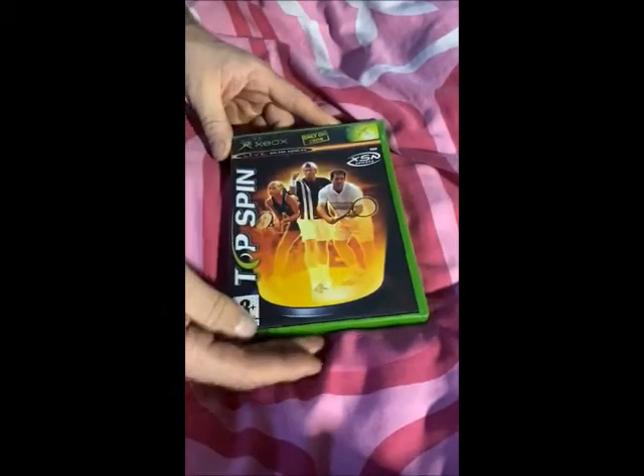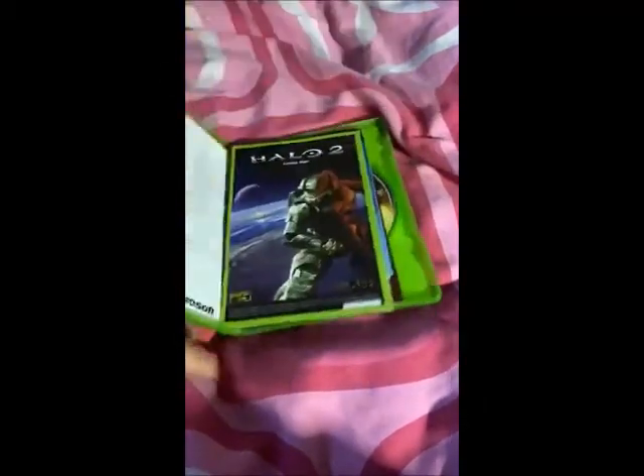I've got Top Spin for the Xbox for 50p. What I really love with this is not only has it got the manual, but it's got your fold-out leaflets showing all your various games.